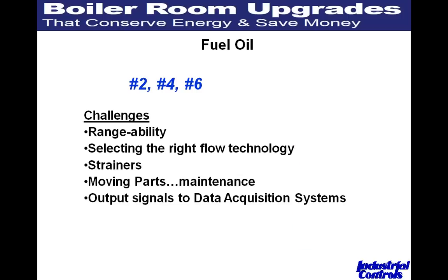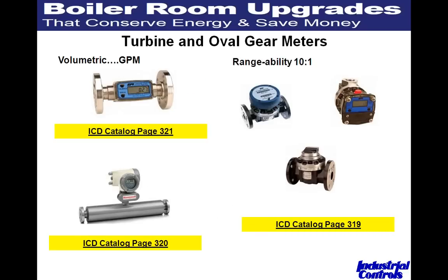Another popular fuel that gets metered is oil — a lot of people still use oil on their boilers, and many have dual fuels, switching depending on their natural gas contract. The typical fuels are number 2, 4, and 6 oil, though many move away from number 6 for environmental reasons. The same challenges apply as with natural gas: rangeability and selecting the right technology. Highly recommend strainers, especially with dirtier oils — time and again we hear 'my oil is clean' and then lines get clogged. Pretty much all the meters we work with have output signals for data acquisition systems.